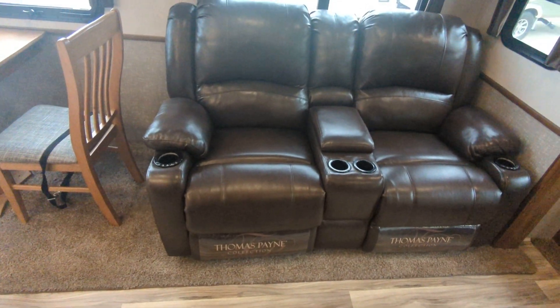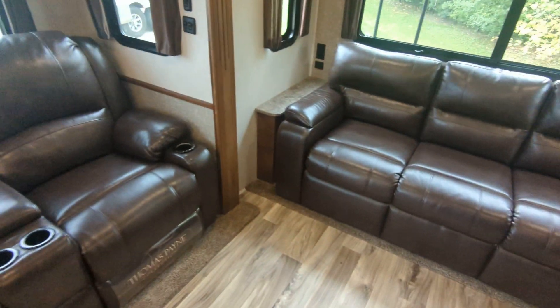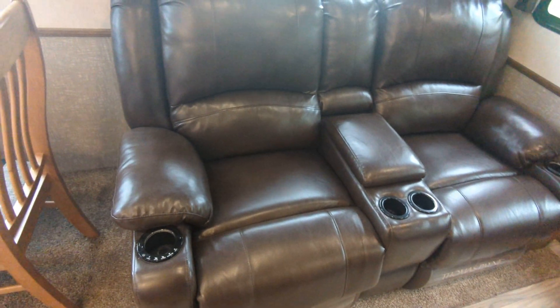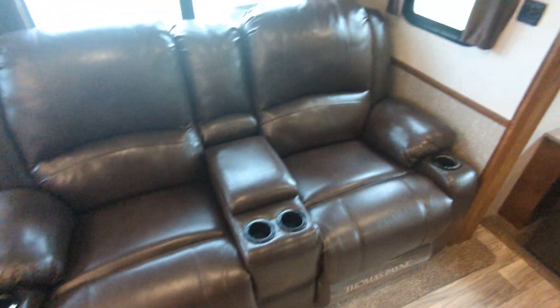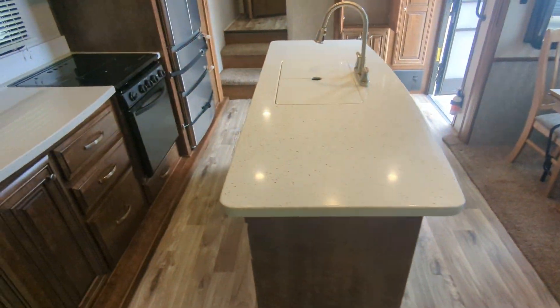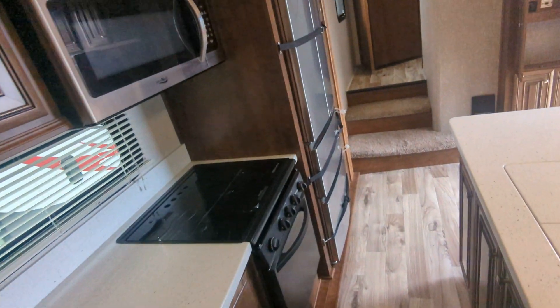All the furniture looks outstanding. Heated massage chairs, little lights, and all sorts of fun gadgets — it looks really comfy. You've got a really nice dinette, a huge island kitchen, and a gorgeous fridge and microwave.